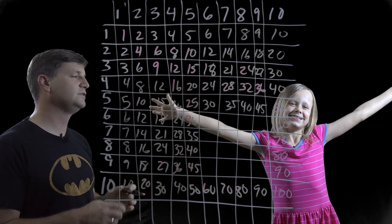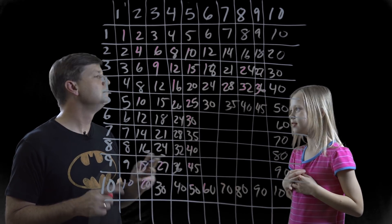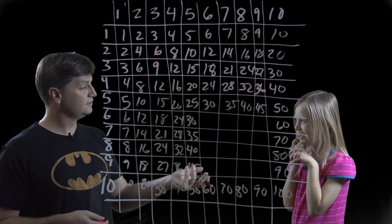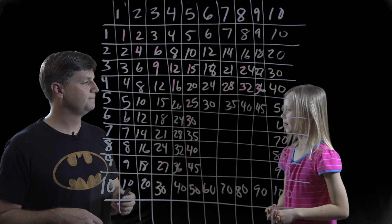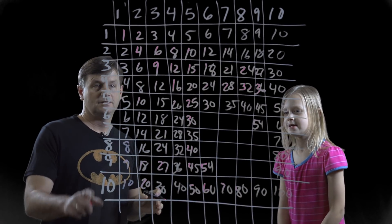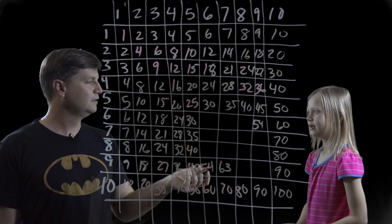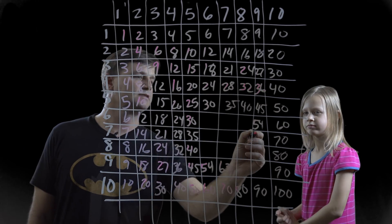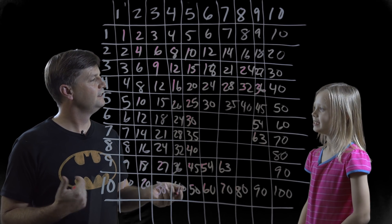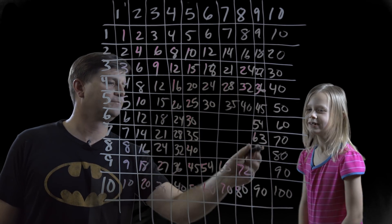But the nines are just as easy. How do you multiply nine sixes? You do ten sixes, which is sixty, and you take away a six — fifty-four. And nine sevens? You do seventy and take away a seven — sixty-three. How about nine eights? Ten eights is eighty, take away an eight — seventy-two. And nine times nine is eighty-one.